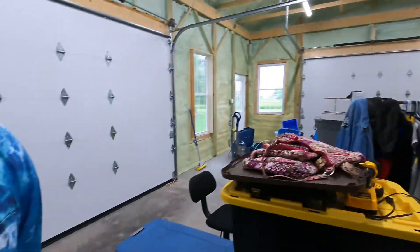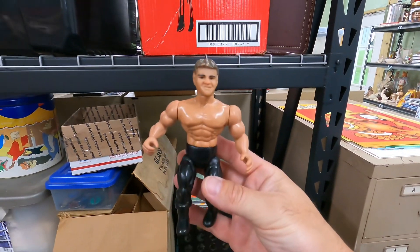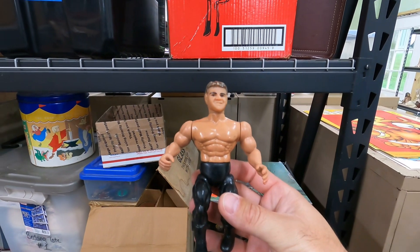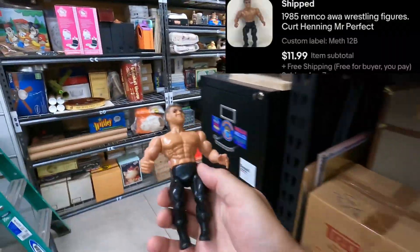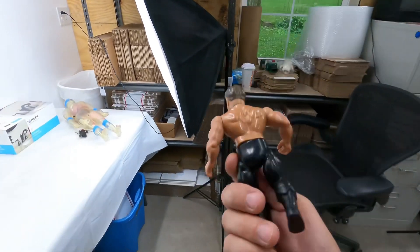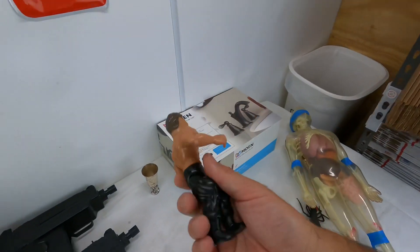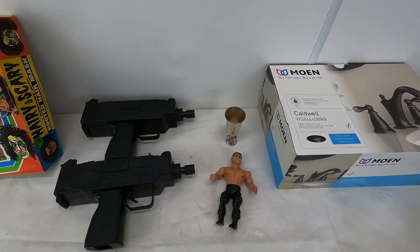Next we'll go to the 1985 Remco. If that last sale was a viewer, thank you very much. This is Kurt Henning — Mr. Perfect. $11.99 free shipping. This came from the meth buy. We'll just throw this in a bubble mailer and probably make about eight bucks off that.